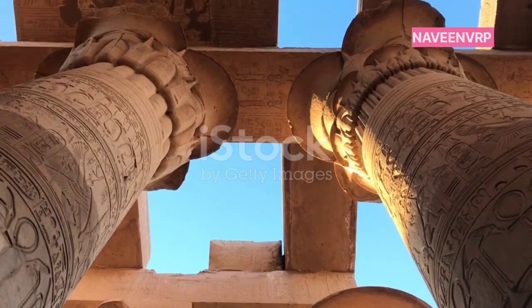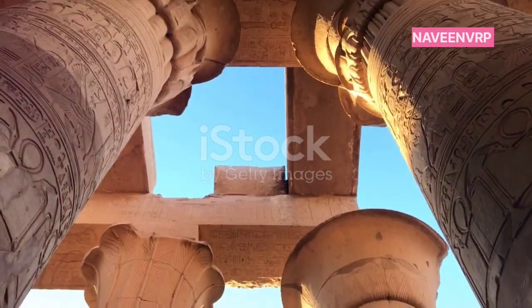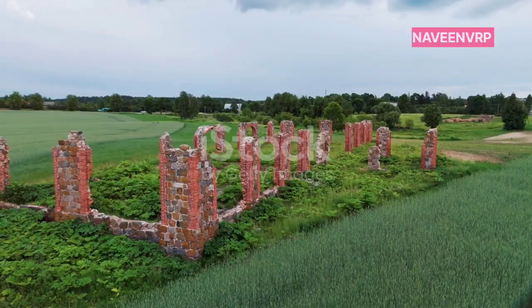For instance, the shafts in the King's Chamber point directly towards certain stars. Coincidence? I think not.